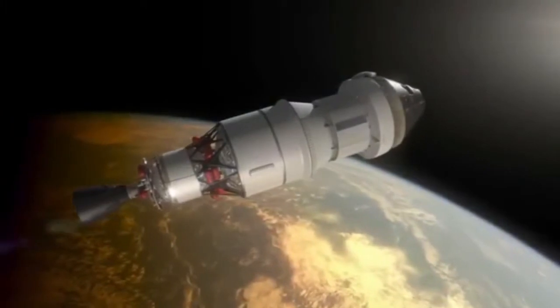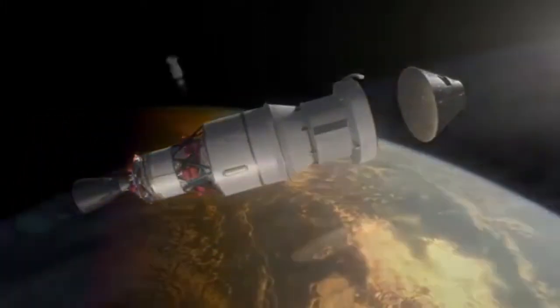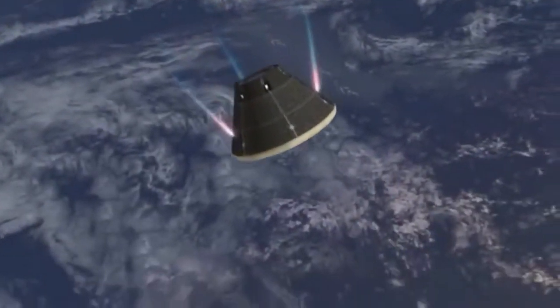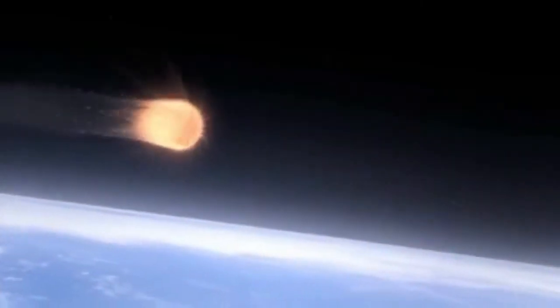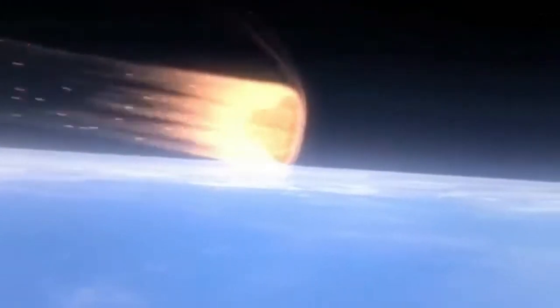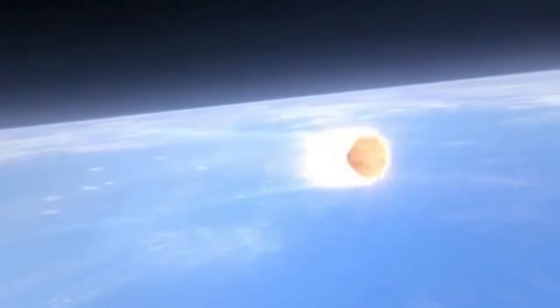The Orion capsule is a space capsule designed to take humans into deep space. They've done one test of it, where it re-entered from a very high orbit and simulated some of the pressures that returning from the Moon would create, and it proved to be successful. It's designed to launch on top of the Space Launch System, and the two together can launch into orbit around the Moon or possibly even to some asteroids.